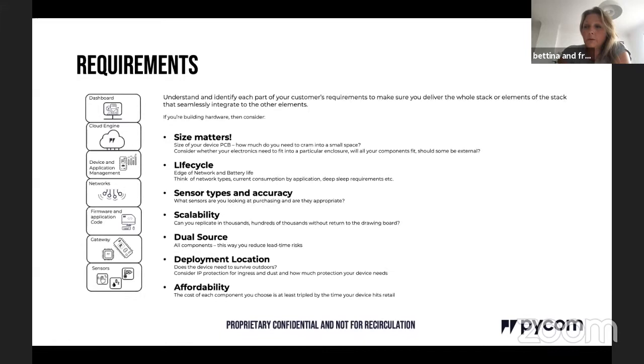Can you scale your solution? You may be a victim of your own success — hundreds of thousands of customers wanting your product. Consider dual sourcing to reduce lead time and end-of-life risk. Deployment location matters: indoor, outdoor, submerged, or attached to a dog collar that might end up in a lake. On affordability: every penny added to the bill of materials can triple or quadruple by the time it hits the shelf. Think carefully about your bill of material cost from the start.